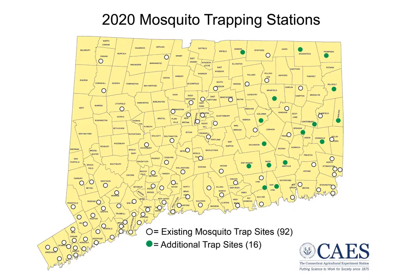This shows a map of the location of all the trapping sites throughout the state. The sites in green are those 16 new sites that were added in 2020 in Eastern Connecticut. These are monitored — traps are set every 10 days overnight, and all the mosquitoes that we trap are identified and tested for viral infection.